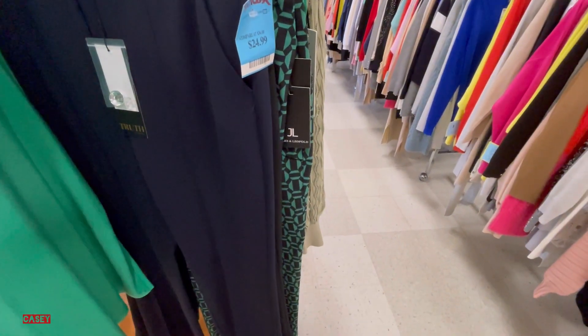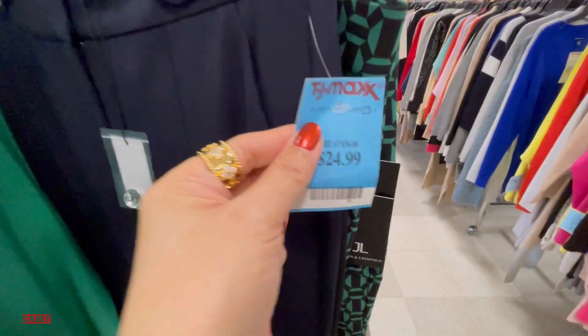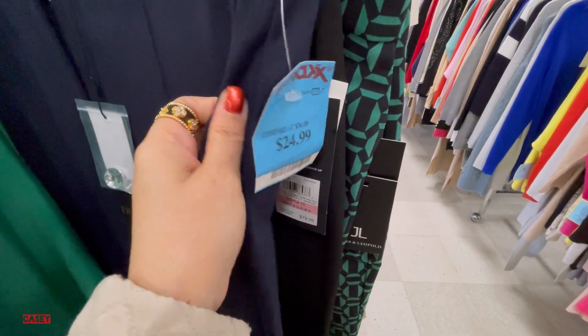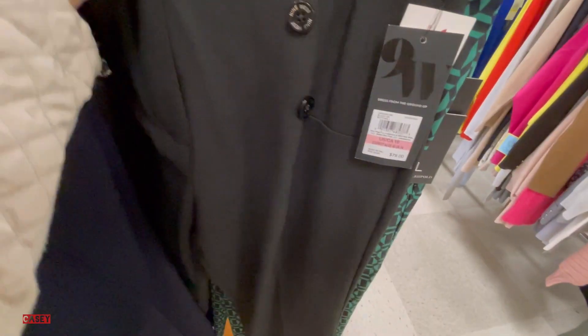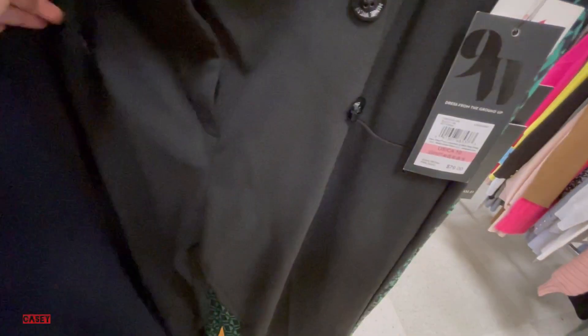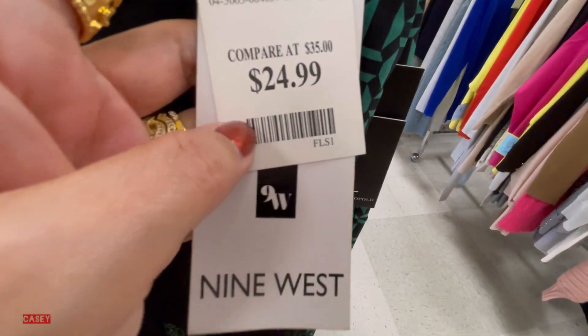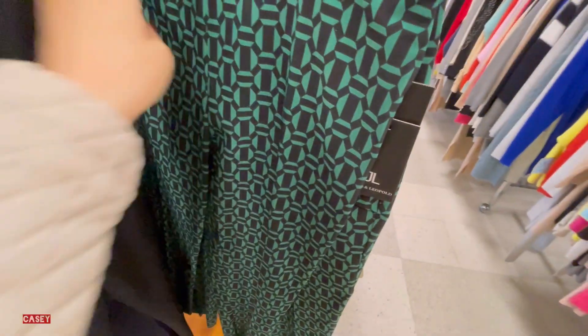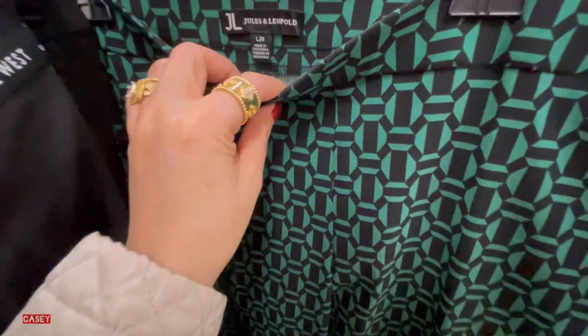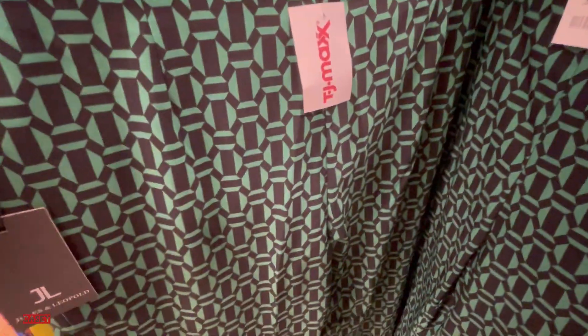The Ann Klein green top we saw earlier is $19.99, so cute, as well as the matching pants. There are also Nine West pants with button details for $24.99 — also available in blue and black. Then this green and black print from Jules, so cute with pockets.